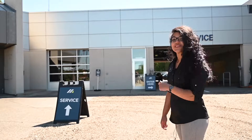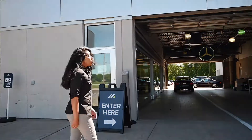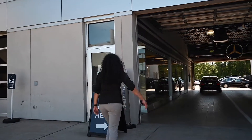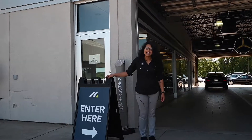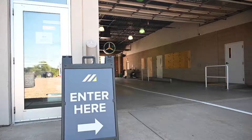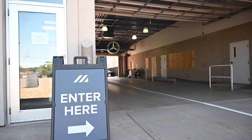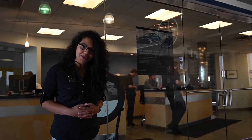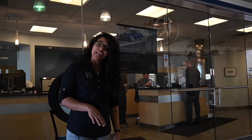If you'd like to follow me, we're going to go right this way into our service department. You'll pull right into our service door right here. We do have a sign marked that shows you where to enter. Once you pull in, you will notice our lane is clearly marked down the middle to help assist you where to pull in. Once you pull into the service department, either myself or one of the other three main advisors will come greet you and walk you on in to get you checked in.